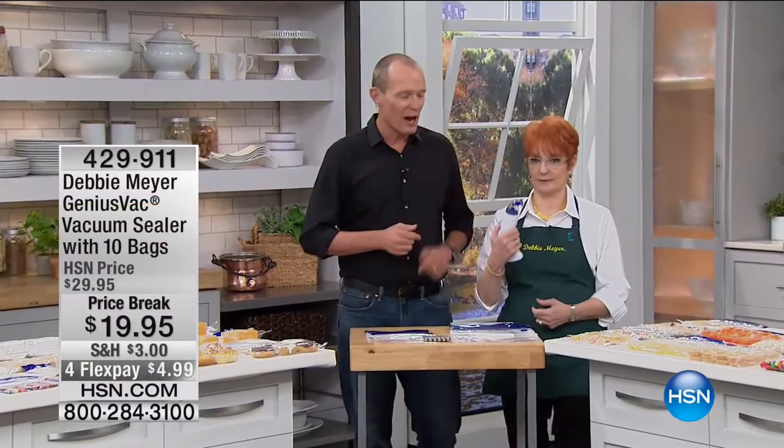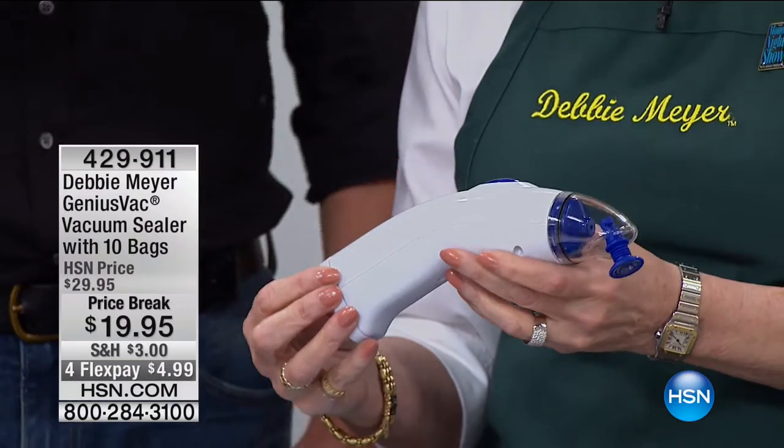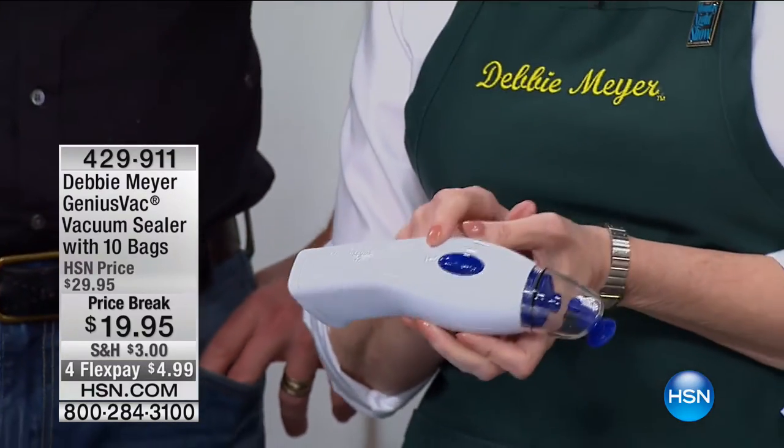G'day, everyone — welcome back to Kitchen Innovation with the innovator herself, Debbie Meyer, with a product that is going to save you some serious money. One of the biggest killers when storing food: oxygen, air, and moisture. This is the vacuum that's going to take those away. Think about freezer burn. This is phenomenal — this is my Debbie Meyer Genius Vac.